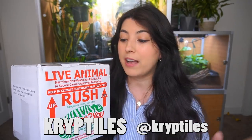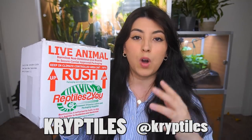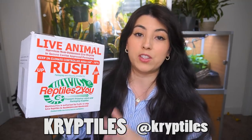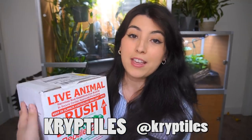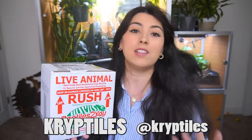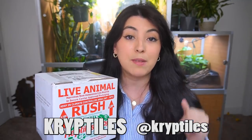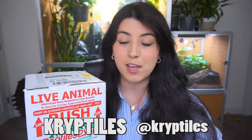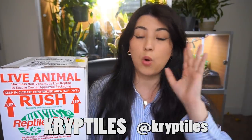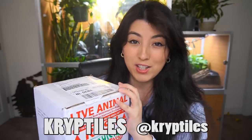Thank you so much Cryptiles for entrusting this little one to me. I can't even fathom how much work has gone into producing this kind of quality of gecko. And if you are interested in purchasing a quality gecko, or just learning and observing from a really incredible breeder, I am going to link them down in my description box below. I highly recommend them. I have been blown away by them. Everyone I know who is serious about crested geckos knows all about Cryptiles. They are one of the best, so thank you so, so much for this.